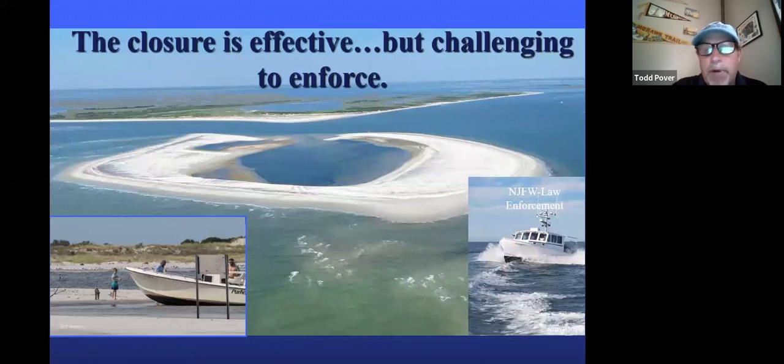The closure is effective, but it is really challenging to enforce. Even though it's just offshore, we have to boat out there and can't be there 24/7, even sharing monitoring duties with Fish and Wildlife. We hire seasonal employees during the summer to monitor beach nesting birds throughout the state, but it's a very small staff. The first year we were trying to do it using just those staff — it was partially effective but not as effective as we would have liked. We were able to bring in as a partner New Jersey's enforcement unit for fish and wildlife.